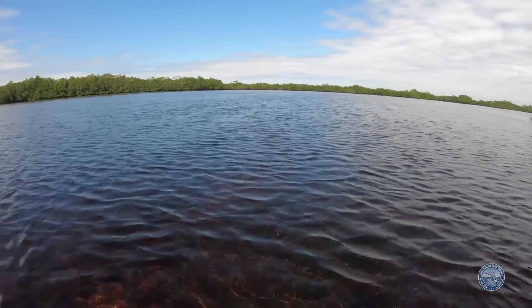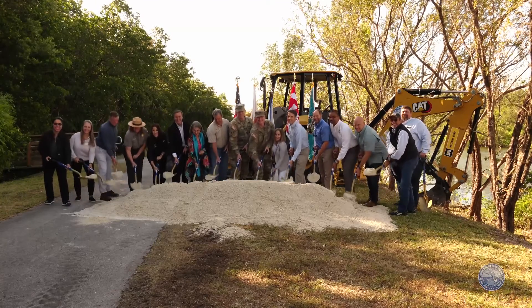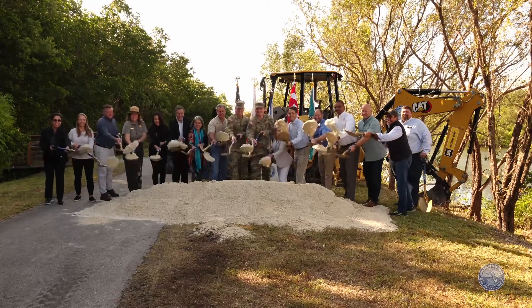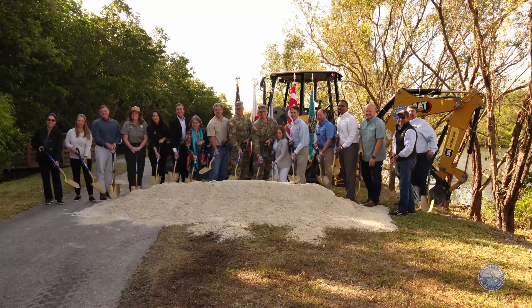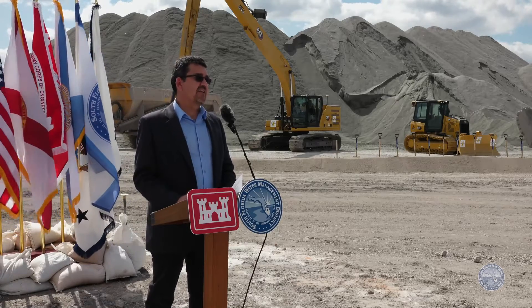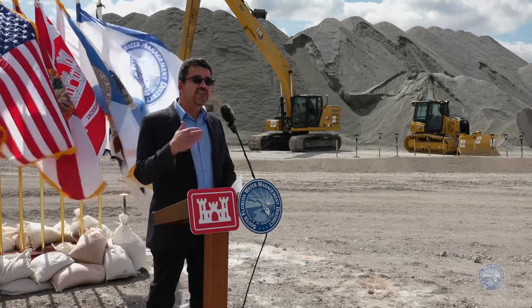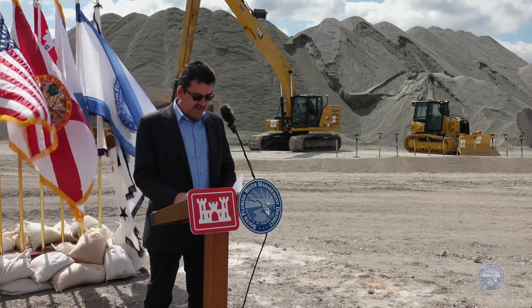We've celebrated more than 60 ribbon cuttings, groundbreakings, and major milestones for Everglades projects. Today's groundbreaking is testament to the fact that the Army Corps of Engineers, South Florida Water Management District, all of the stakeholders, and communities invested in these projects are up to the task. You're showing the rest of the country that this is possible — that thinking big and acting big on behalf of nature and of people is possible, even if it's hard and even if it takes a long time.